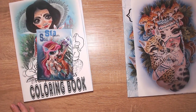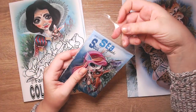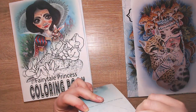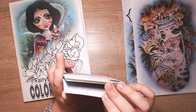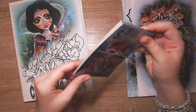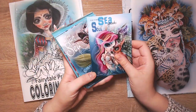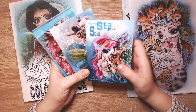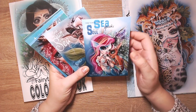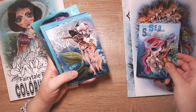Wait a second, something isn't right here. This looks like the Voices of the Sea package, but I ordered the Fairy Tale Princess one. I hope I can put this back... yeah, I got the wrong postcard package. I'll have to write the shop owner. This is the Voices of the Sea postcard package. I wanted the princess one - but these are stunning as well.